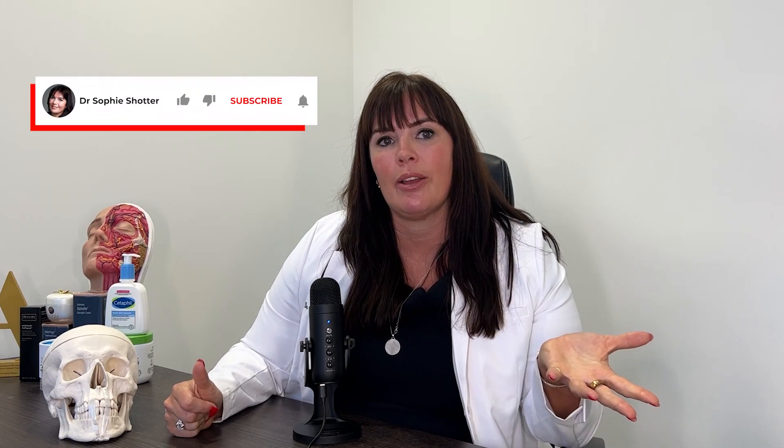If this content has been useful for you, please give it a thumbs up or send me a message below, and please do subscribe if you'd like to see more content like this.